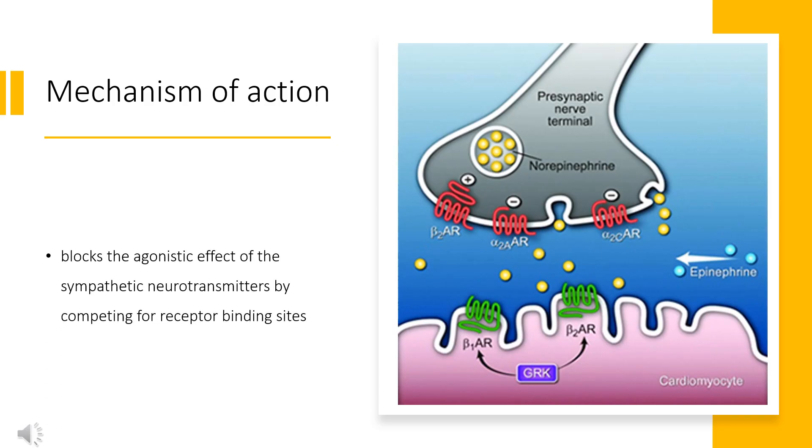Mechanism of Action. Similar to other beta-blockers, Esmolol blocks the agonistic effect of the sympathetic neurotransmitters by competing for receptor-binding sites. Because it predominantly blocks the beta-1 receptors in cardiac tissue, it is said to be cardioselective. At lower doses it blocks beta-1 receptors only, but begins to block beta-2 receptors as the dose increases. At therapeutic dosages, Esmolol does not have intrinsic sympathomimetic activity (ISA) or membrane-stabilizing, quinidine-like activity. Anti-arrhythmic activity is due to blockade of adrenergic stimulation of cardiac pacemaker potentials. In the Vaughan-Williams classification of antiarrhythmics, beta-blockers are considered to be class-2 agents.